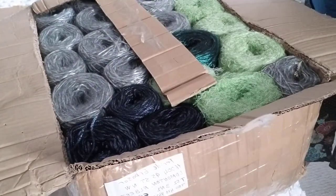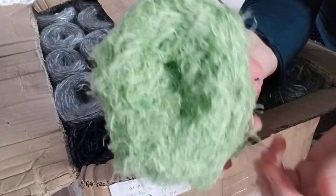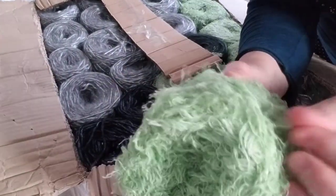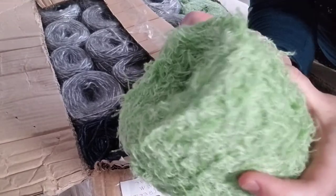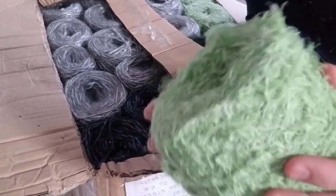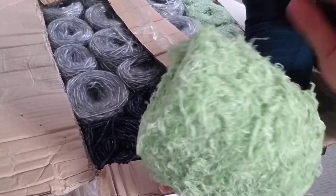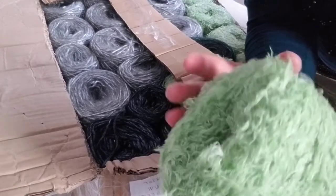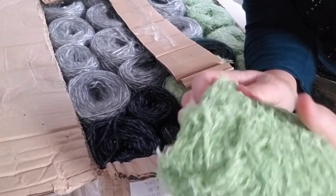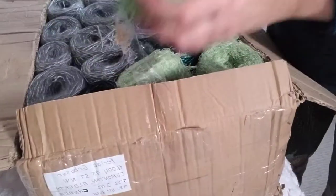Okay, the reason I bought this yarn — can you see it? It's 100% cotton. I want to make a bathroom robe for myself, you know, when you take a shower and put on a towel. That's what I'm going to make — a robe — because I'm having a hard time finding the size that I need.